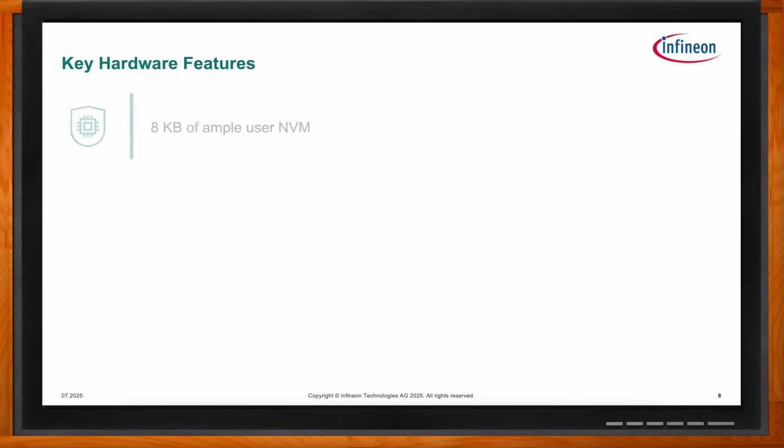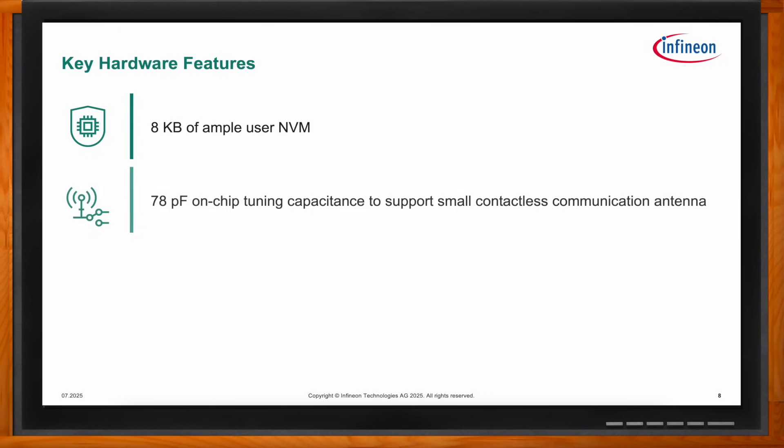Regarding key hardware features, it offers 8 kilobytes of user NVM for sensor data logging or storing user data. The 78 picofarad on-chip tuning capacitance supports smaller antenna designs and helps reduce the bill of materials for the overall antenna design. It comes in an SMD 8-pin package with a very small footprint of 2 by 2 by 1.5 millimeters.